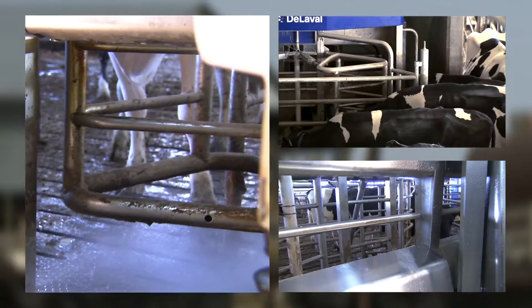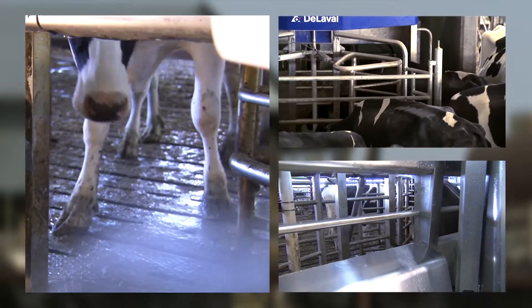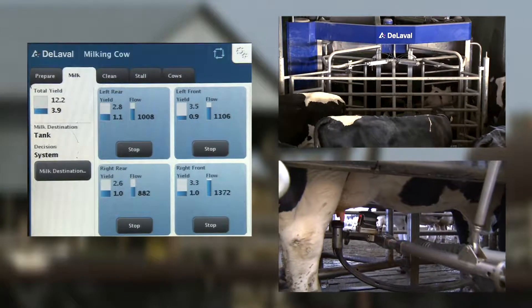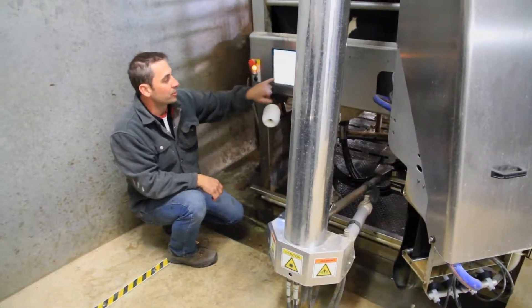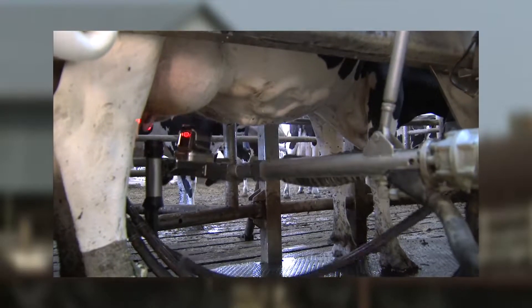So the cows come as they choose for the most part, and once they enter the machine, all the information stored in the computer comes into play — how much are they producing, how the robot identifies the cow, and starts the process.